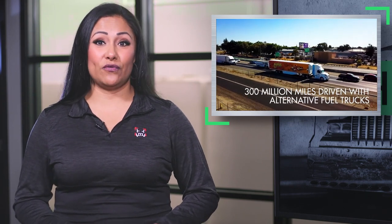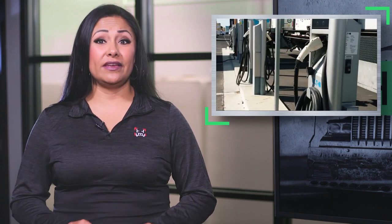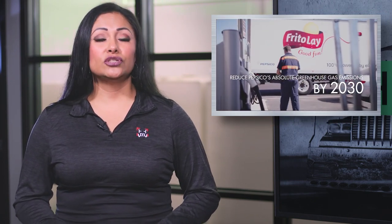Frito-Lay has completed the transformation of a facility in California to a zero emission and near zero emission site for production and transport. The company replaced all of the diesel vehicles at the Modesto site, using now 12 electric forklifts, three BYD yard trucks, and six 20-EV Peterbilt box trucks to distribute products to local retailers, plus a fleet of 38 Volvo VNL natural gas rigs for larger local and regional hauls. The company is also expected to receive a shipment of 15 electric Tesla trucks later this year. PepsiCo, the parent company of Frito-Lay, plans to completely be zero emission by 2040.